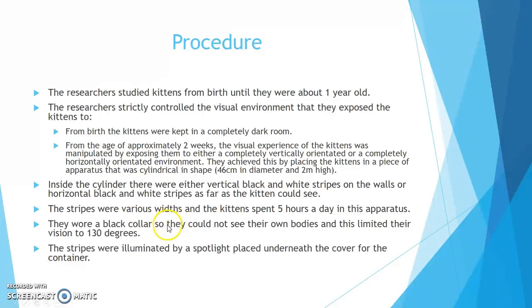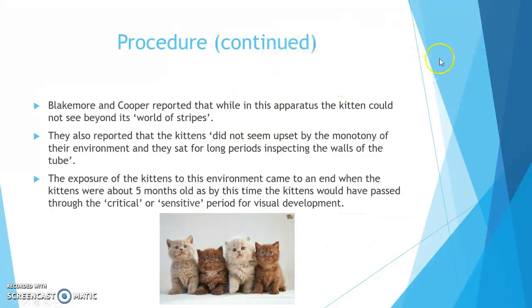The kittens wore a black collar so they could not see their own bodies, and this limited their vision to 130 degrees. The stripes were illuminated by a spotlight placed underneath the cover of the container. Blakemore and Cooper reported that while in this apparatus, the kitten could not see beyond its field of stripes. They also reported that the kittens did not seem upset by the monotony of their environment, and they sat for long periods inspecting the walls of the tube.